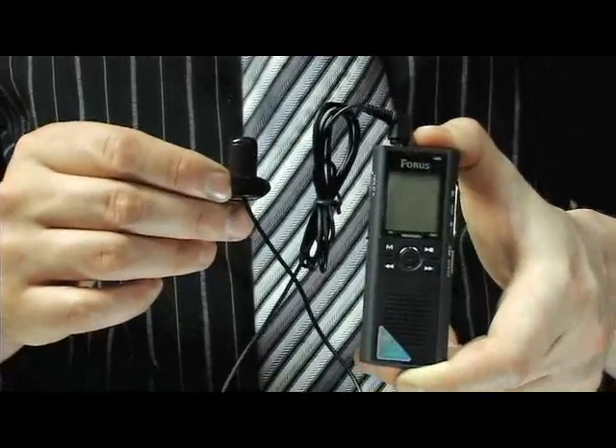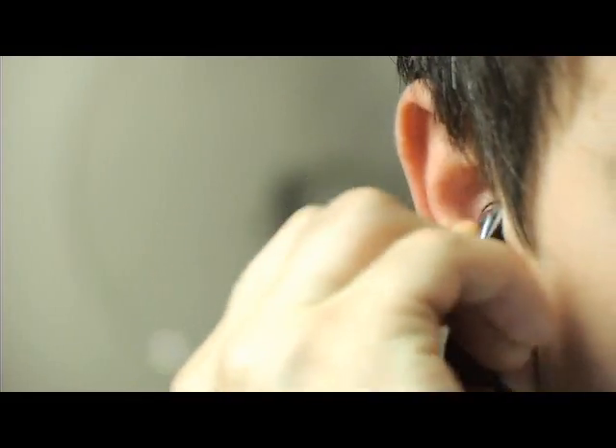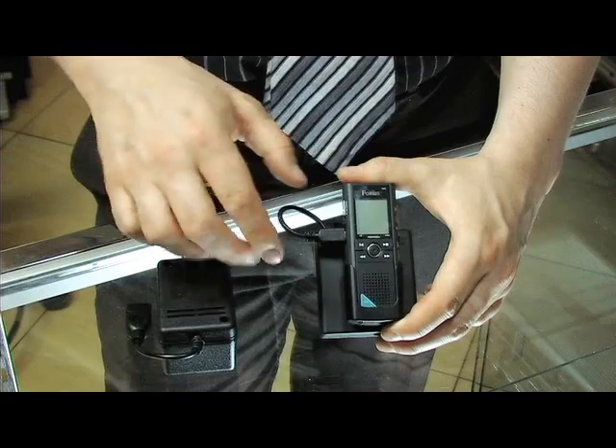The recorder is also provided with an external wired microphone for better audio reception, and you can attach it almost anywhere on yourself. It is also supplied with a cell phone microphone in order to record cell phone conversations on both sides.